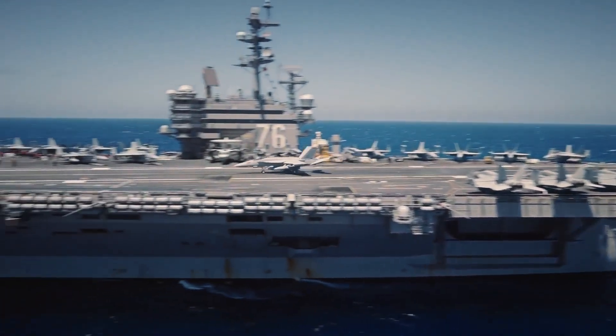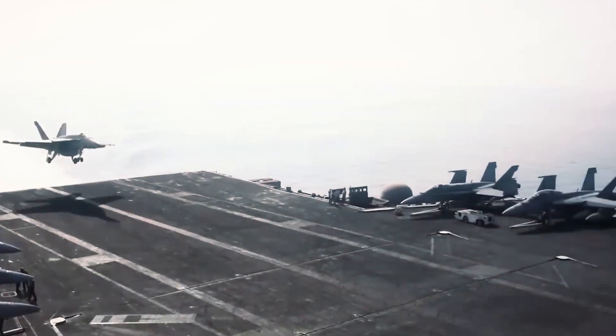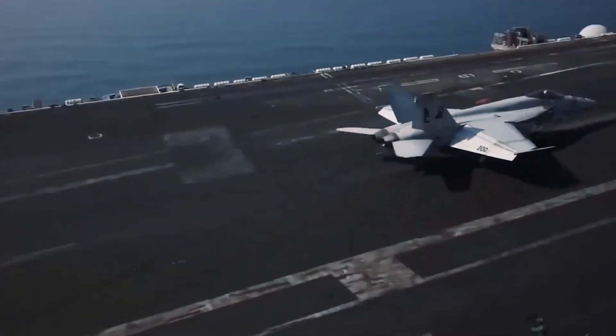Have you ever wondered how an aircraft carrier landing actually works? Why is it so hard? And what goes on before and after the jet smashes into the deck?